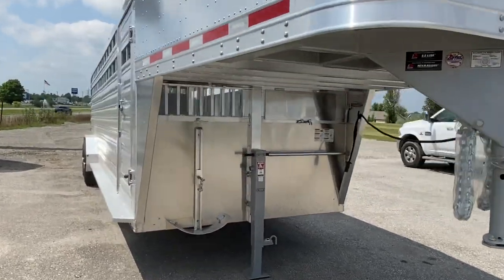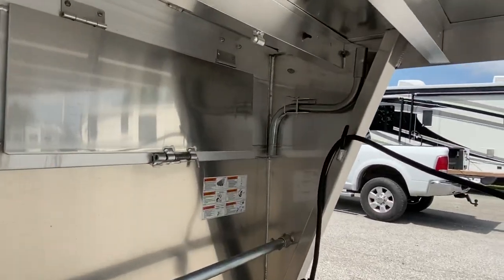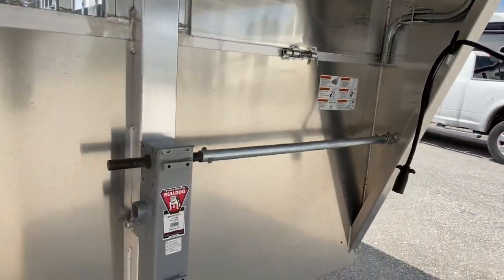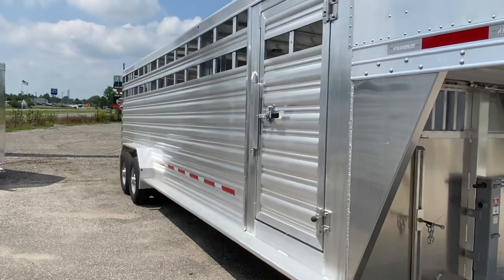This trailer has two nose vents, bars, and you store your handle here underneath the nose. Then there's the switch for the interior lights, manual jack, and an escape door on the curbside.